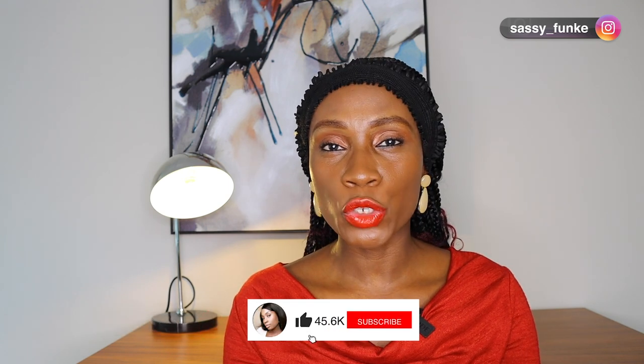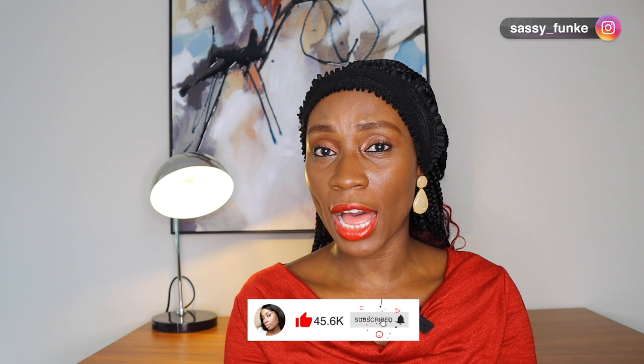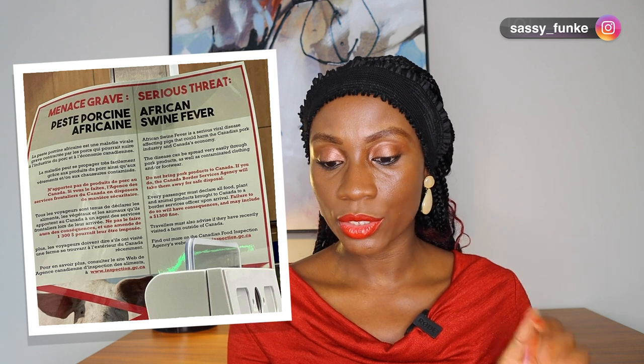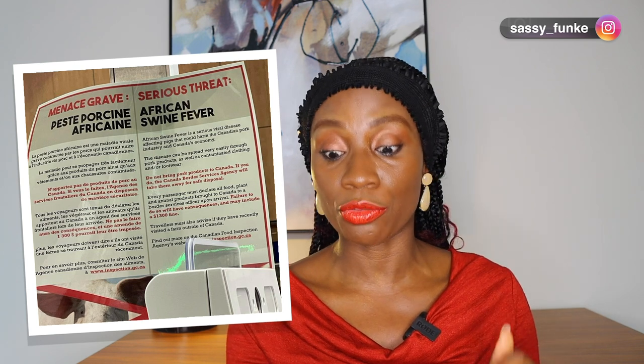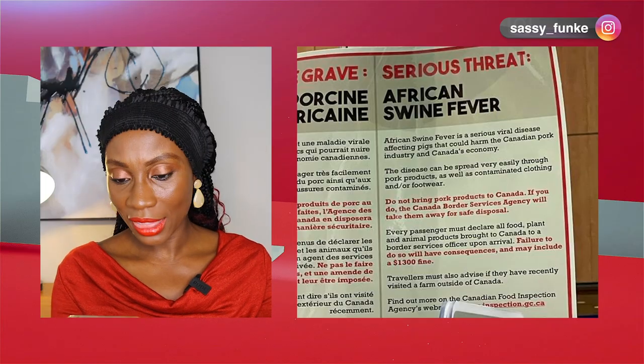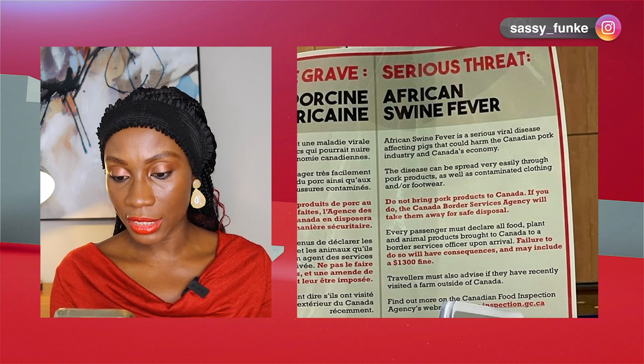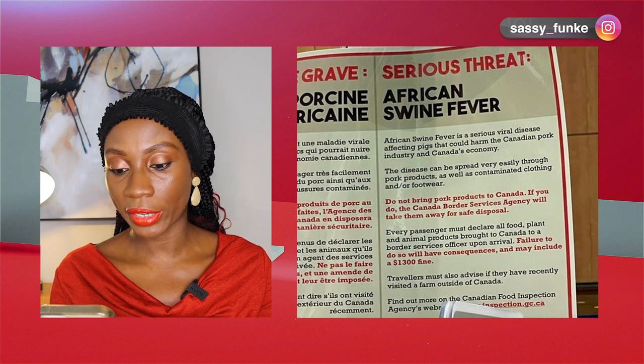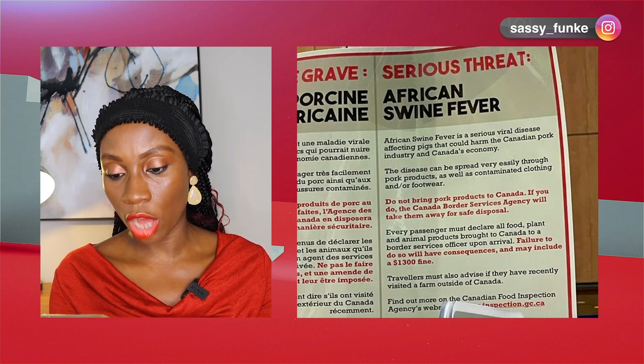Hi guys, when I landed in Canada last week — well the beginning of July depending on when you're seeing this video — I saw this notice whilst queuing up for border control. It was a notice that African swine fever was a serious threat, and it basically said: African swine fever is a serious viral disease affecting pigs that could harm the Canadian pork industry and Canada's economy.